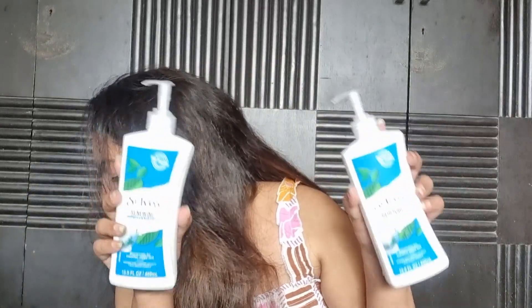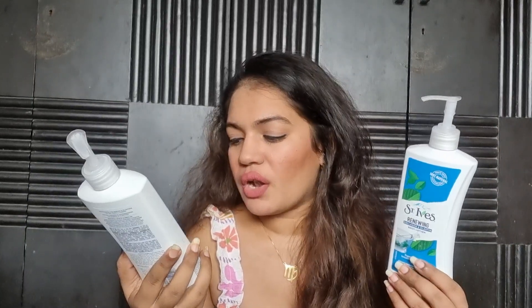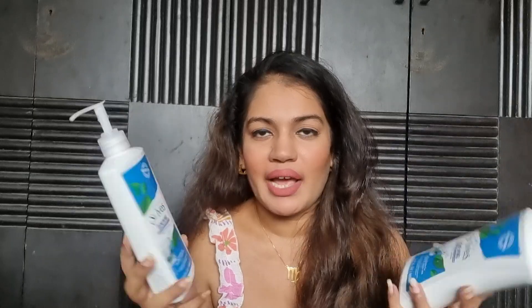Moving on, I have a lot of body lotions — I'm not sure how that happened. I have two of the same St. Ives Renewing Collagen and Elastin body lotion variant. I have one more in my collection currently. The 400 ml size I go through quicker than the 621 ml size, but the 621 ml isn't listed on Nykaa anymore. I'm not sure I'll repurchase St. Ives because I've been discovering a lot of other body lotions.